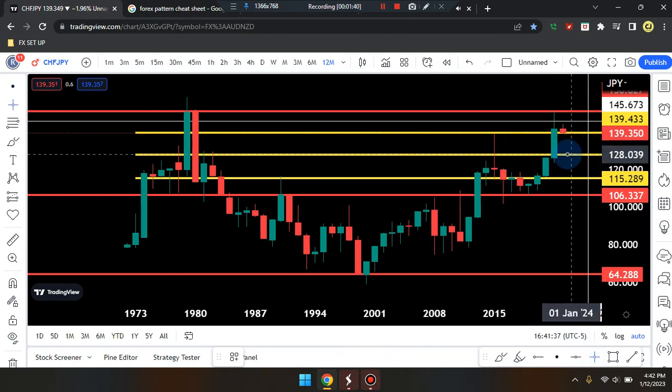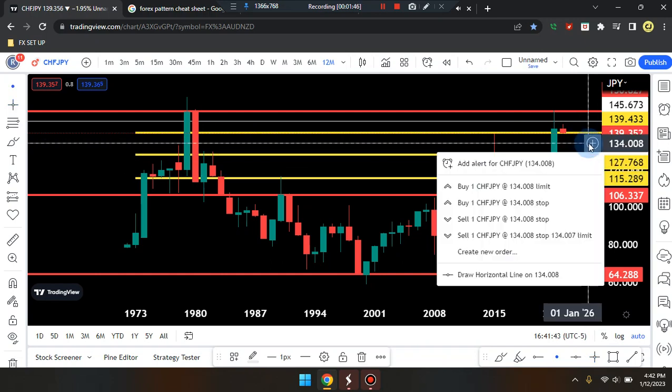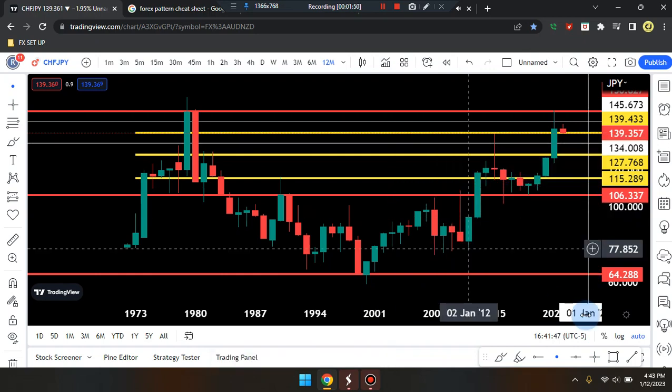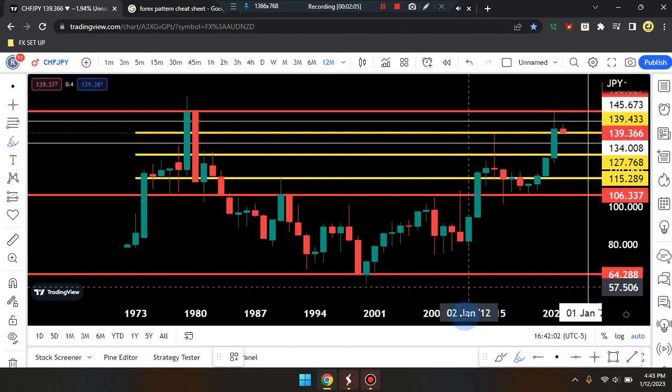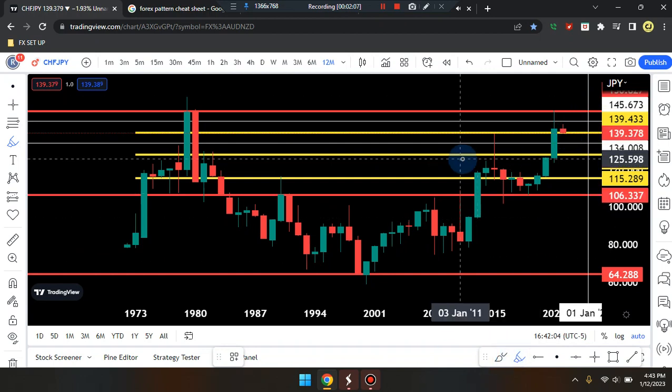If price drops down it can tag the next support line at 127.768 before tagging the midpoint of 134.008. Price action last came on the market as a bearish red candle with a spike up to the high, so it may be a reversal for that market dropping down, or it may be identifying as a retest where that market could be pushing up.